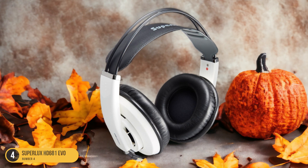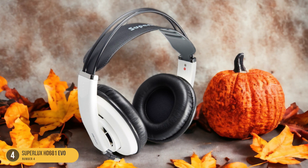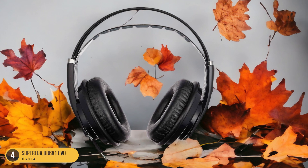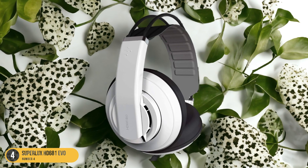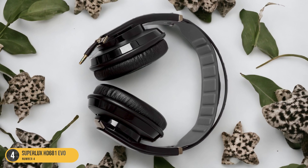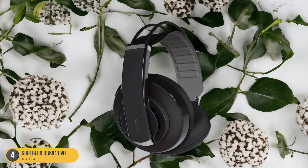The Velour earpads offer comfort during long studio sessions, ensuring that focus remains on the music. Additionally, the HD 681 Evo's durable construction gives confidence in its longevity, making it a solid investment for music production endeavors. If you're looking for budget-friendly headphones that deliver professional-grade performance for music production, the Superlux HD 681 Evo is definitely worth considering.